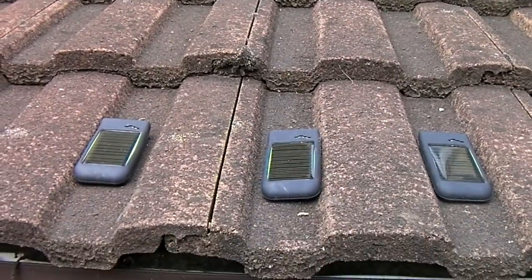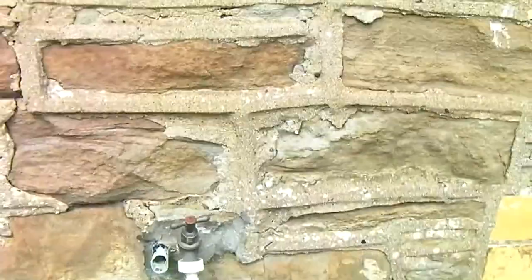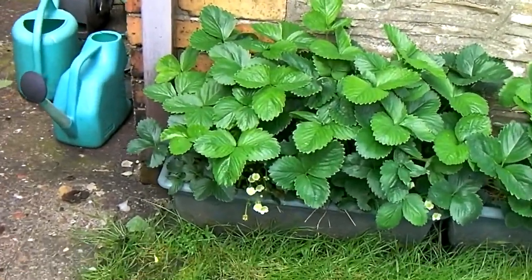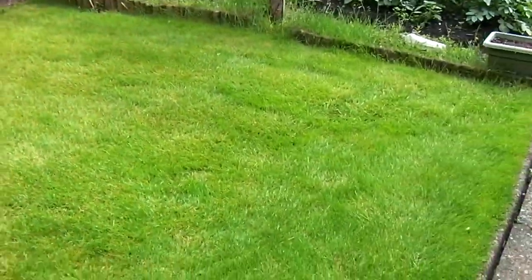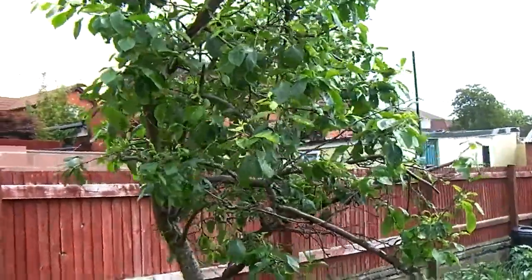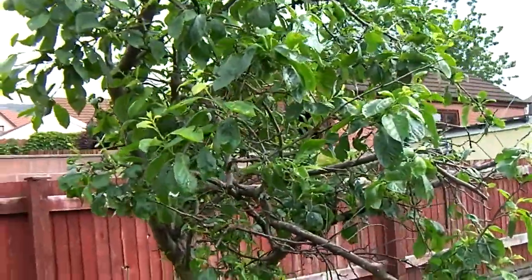The solar power battery chargers have been working since this June. We shall be having strawberries. The lawn needs a mow but it's not too bad. The plum tree seems to be behind everyone else's plum tree.